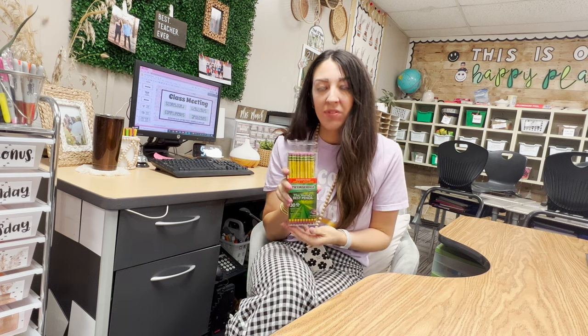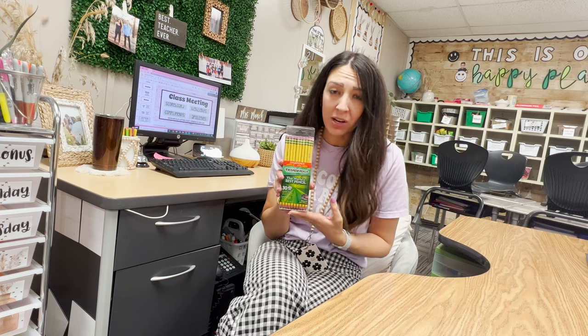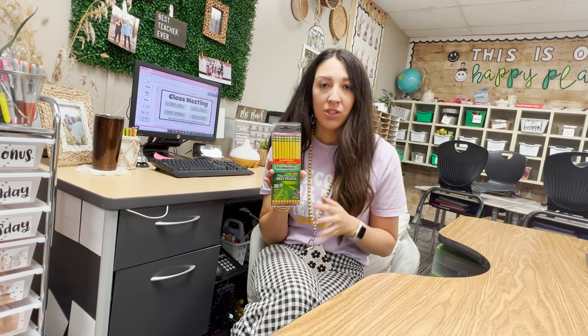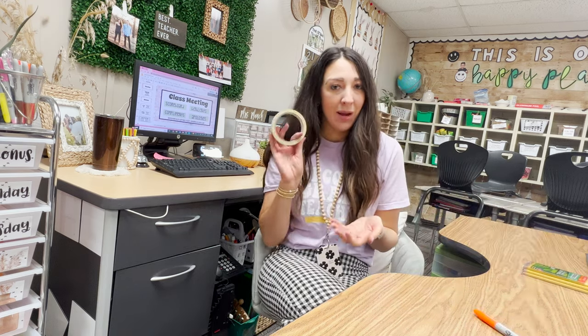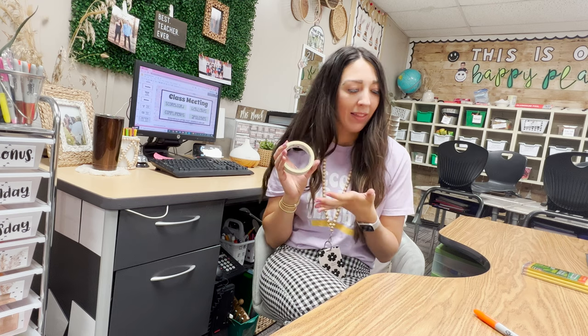I like to start everyone with a brand new fresh pencil each round. Ticonderoga pencils can be expensive, so this is a great classroom wish list item or something to put on your supply list for families. If your challenges are four weeks or so, you're only replacing pencils about once a month — this pack of 30 will last me the next five weeks. Teachers who go through 30 pencils every single week — that would get really expensive — but for a pencil challenge, totally worth it. I use gold masking tape and a Sharpie to tape on the numbers.